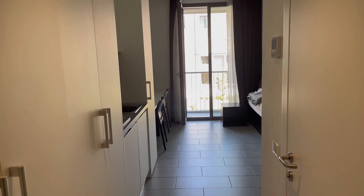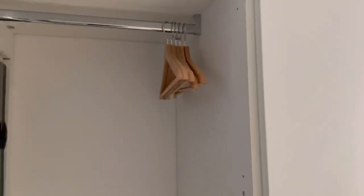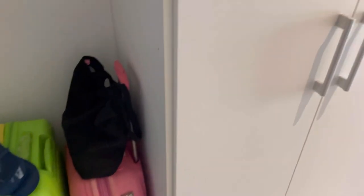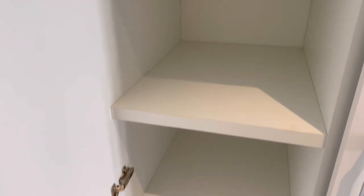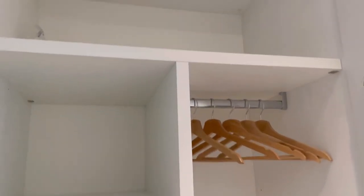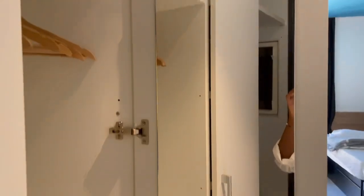So let me walk you through how this dorm room looks. First of all, on your left you're going to find a little space for your coat and your shoes. Next to it there are two identical closets — one for you and one for your future roommate. They are quite spacious and you'll also find a few hangers in there. There is also a built-in mirror, which in my opinion is amazing.